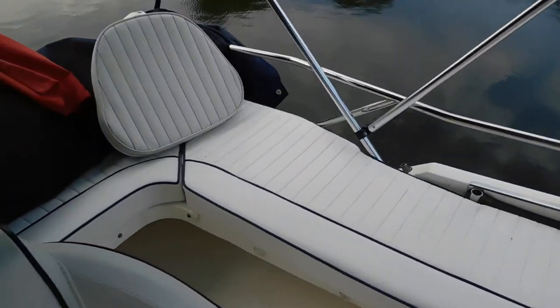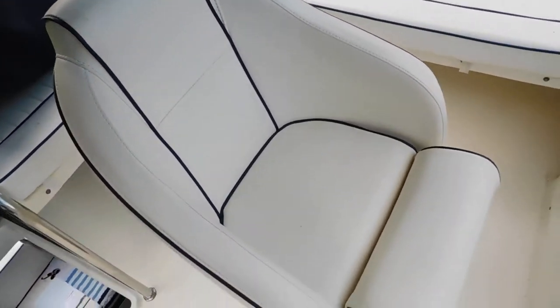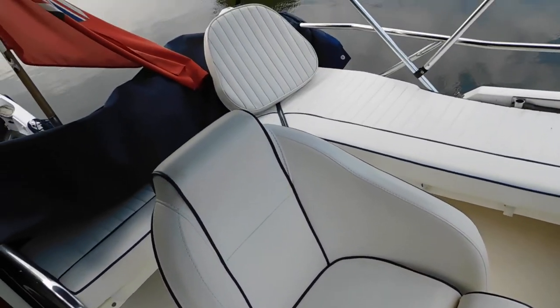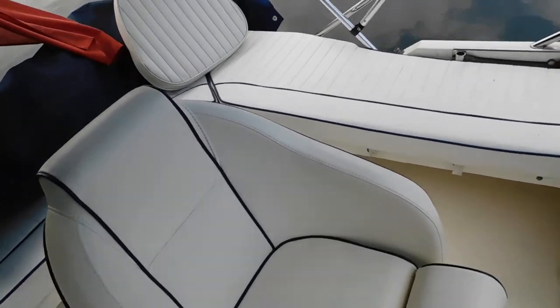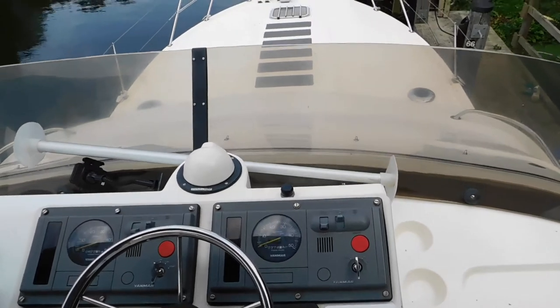Here's our seating on the flybridge. All the upholstery looks in very good nick. The current owner has spent quite a fortune on canopies and all sorts of things on this vessel, as you'll see from the general listing.